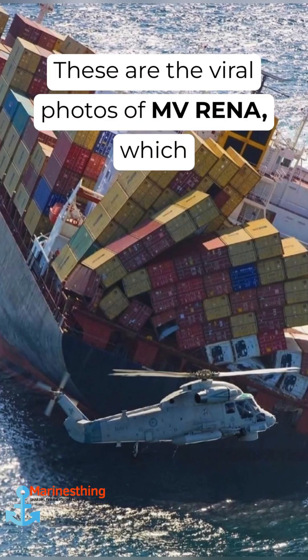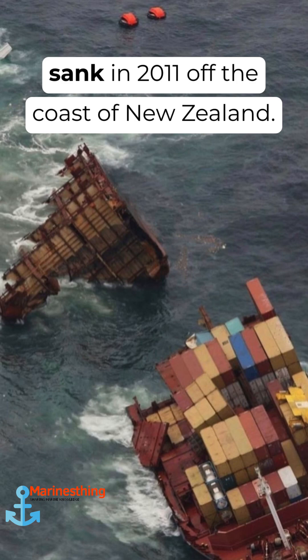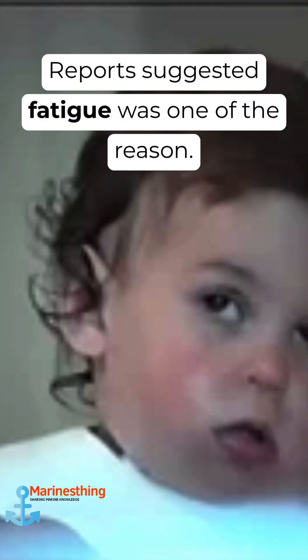These are the viral photos of MV Reyna, which sank in 2011 off the coast of New Zealand. Reports suggested fatigue was one of the reasons.